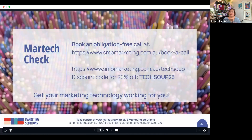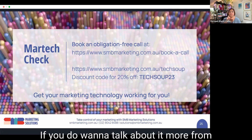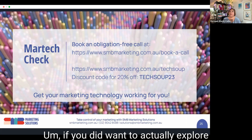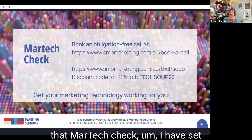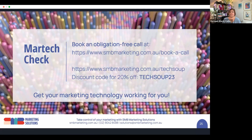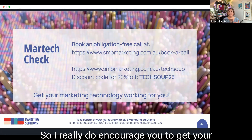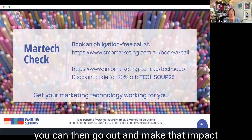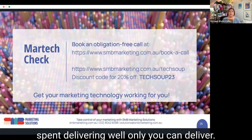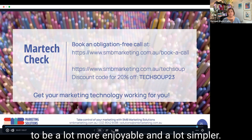That's a really quick overview of marketing technology and how you can use it to help. If you do want to talk about it more from a marketing point of view, I'm absolutely happy to jump on a call — that's the booking link. If you want to explore the MarTech check, I have set up a landing page at smbmarketing.com.au/techsoup with a discount code for any of those products. I really encourage you to get your marketing technology to work for you so you can go out and make that impact in your business and in the world, because your time is better spent delivering what only you can deliver.